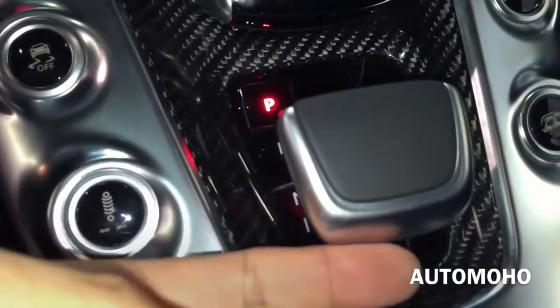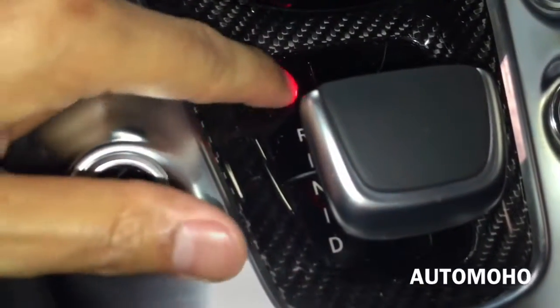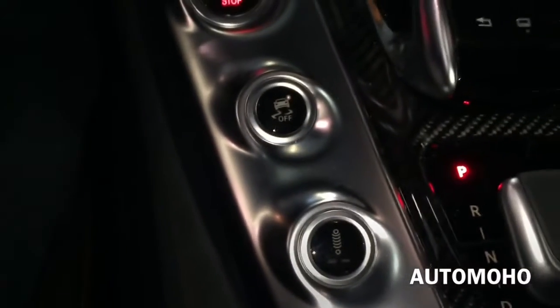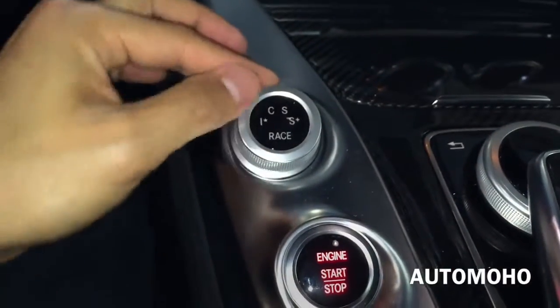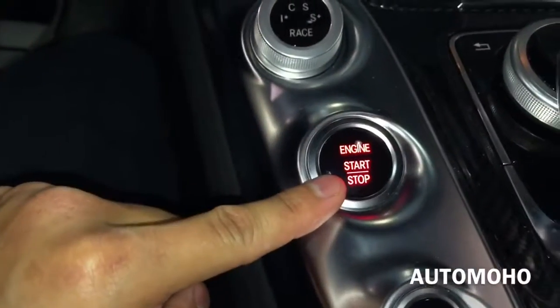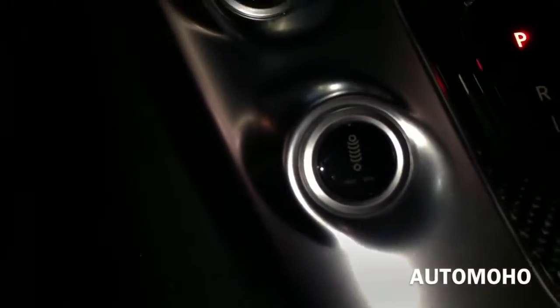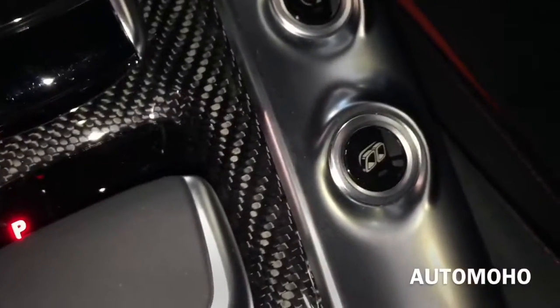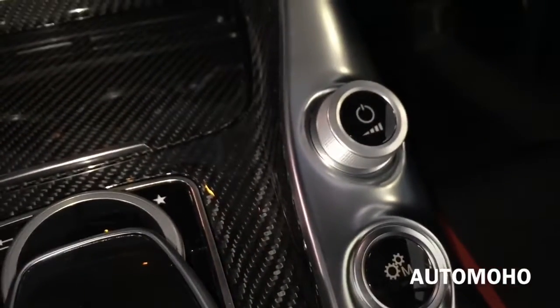Here you have the gear shift lever. Push it up to get into reverse, slightly down for neutral, down again for drive, and press P for park. On the left side, you have the knob to control the driving mode: comfort, sport, sport plus, and race. Here you have the engine start/stop, traction control on and off, suspension setting, the exhaust button, auto start/stop, manual button, and the volume control as well as on/off button.